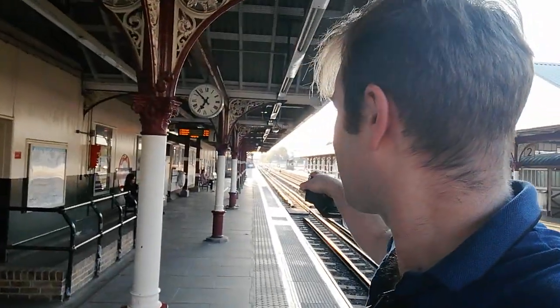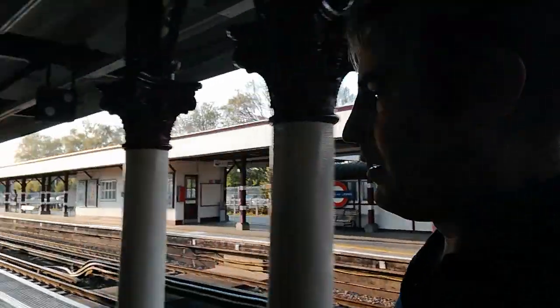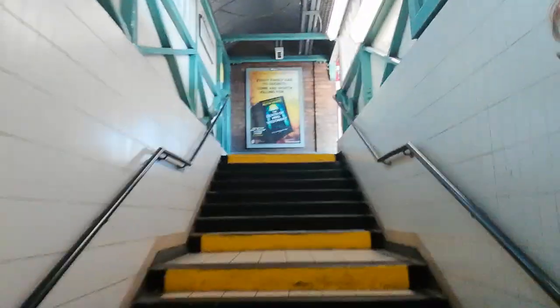That way is looking towards London; that way looks towards Amersham and Chesham — the Chesham branch diverges down there. We'll go over the other side and have a closer look at the old bay platform. There's the barrier entrance. Bear in mind this is also not just served by London Underground — between Moor Park and Amersham, Chiltern Railways share the tracks with the Underground. It's nice and cool down here; it's quite a warm day today. We're going down the subway and coming up the steps to look at the old Chesham bay.